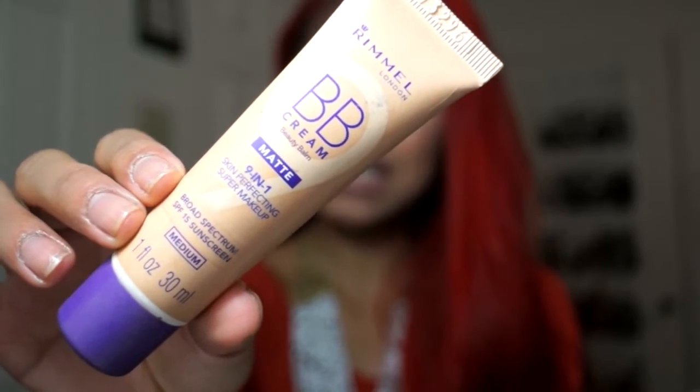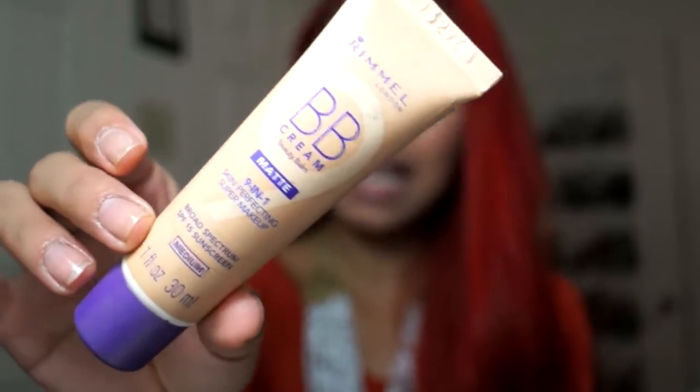My first face favorite is this Rimmel BB Cream — it's matte and in the shade Medium. I do have a review video on this product which I'll link down below. I used this a lot in June especially since I wanted a light wear — I pretty much stayed away from a lot of liquid foundations. I wanted something really light on my face, especially since the heat and humidity in North Carolina was just... face melting. Foundation mixed with your face melting off is not a good look. This was nice just to cover up and even out your skin tone.